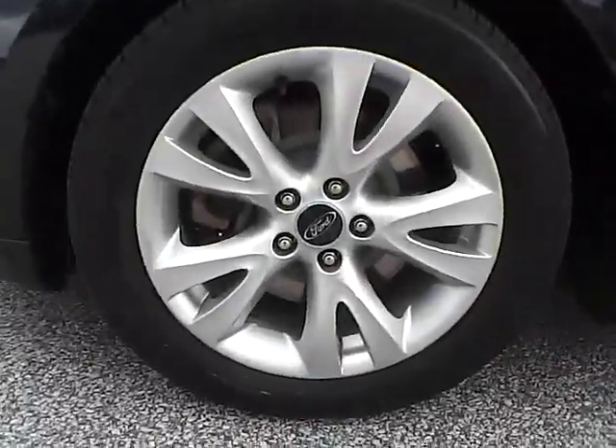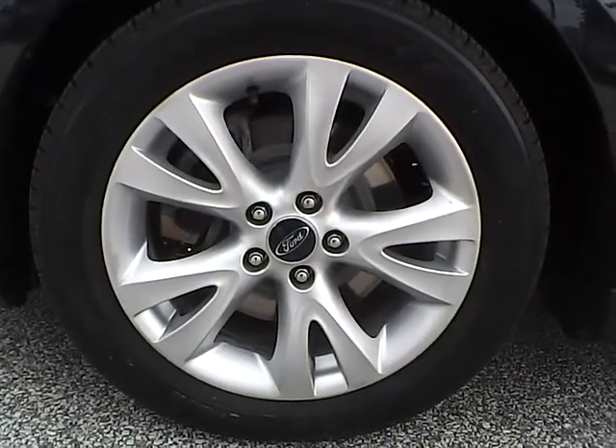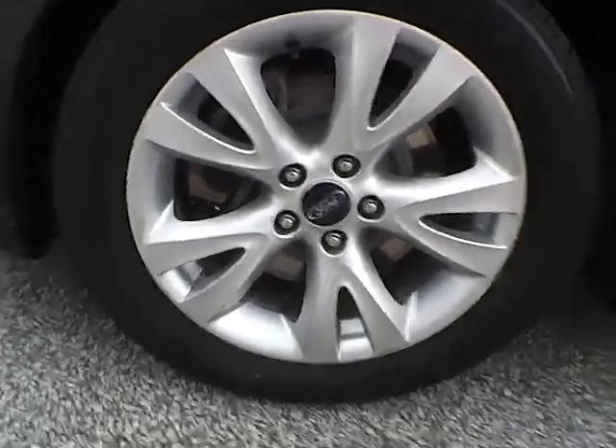Up front we have Goodyear tires on 18 inch wheels. As you can see, there are no curb rash or scratches. No dents or dings along the side of the vehicle.